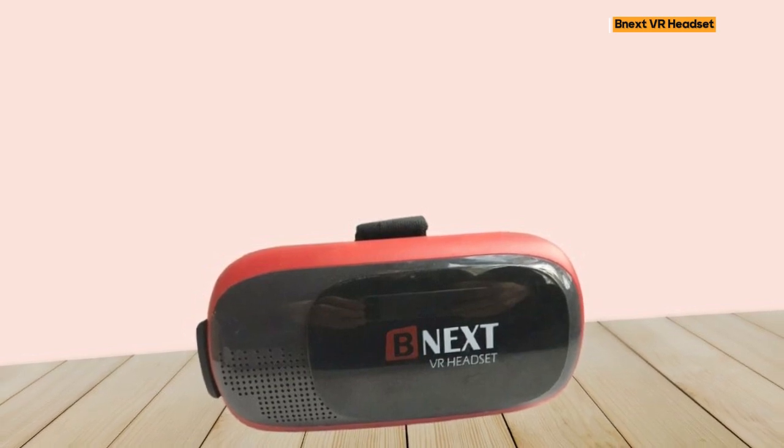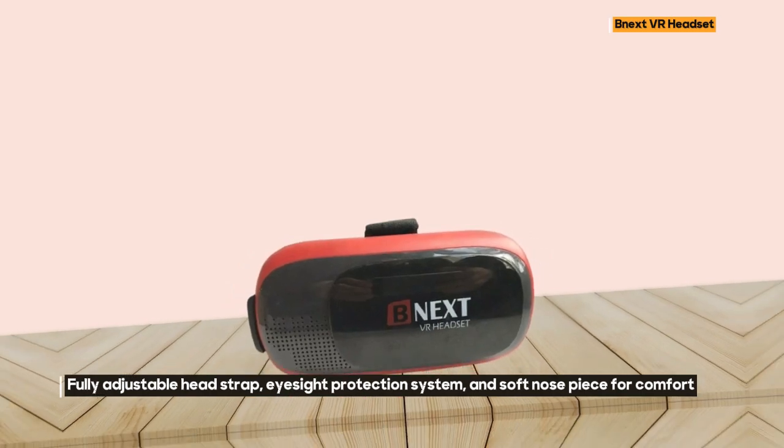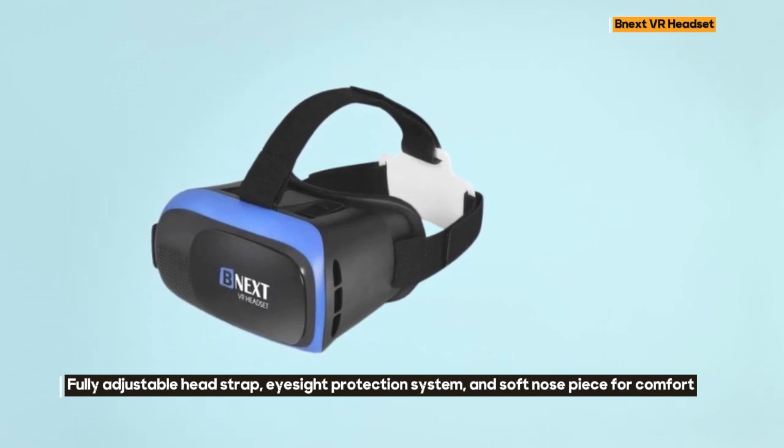With product dimensions of 7-inch D x 5W x 4H, the NextVR Headset is compact and portable, making it easy to carry and use on-the-go. The wireless connectivity technology ensures a hassle-free experience.